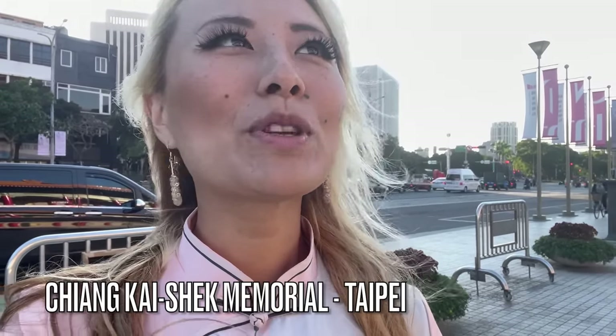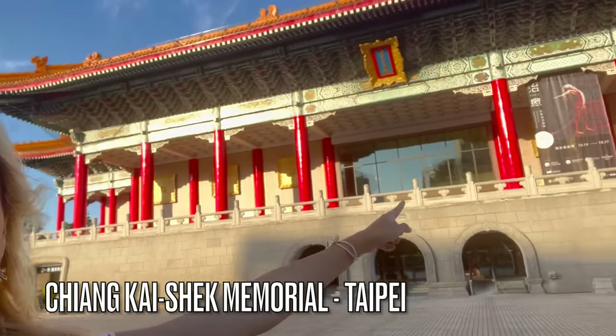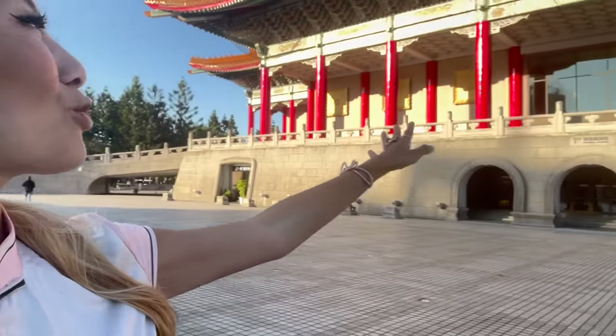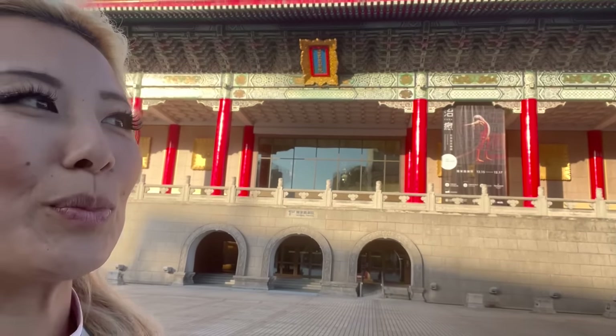Hey everybody, today it's another beautiful day in Taiwan. I want to show you a little bit of a tour around the city. I'm here in front of the Chiang Kai-shek Memorial and I actually used the train for the first time — there's a train that leads you straight up here. It's just a beautiful building. We're also going to be checking out the original boba shop of Taiwan as well. Let's go inside and check it out.